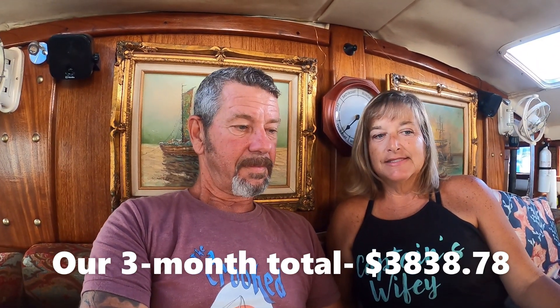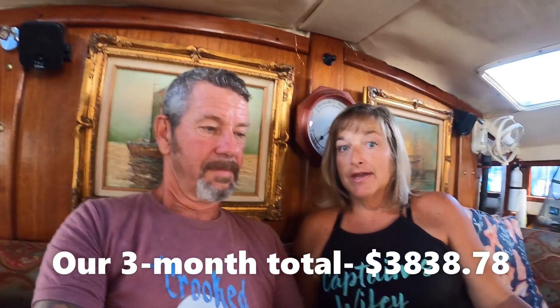Our total was $3,838.78. We want to say this is for us — some people might choose to stay in marinas, which is fine. But this is what we spent.